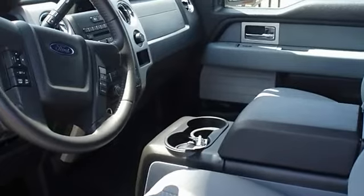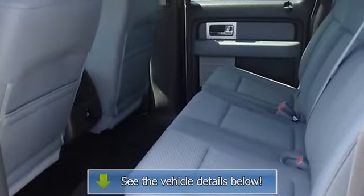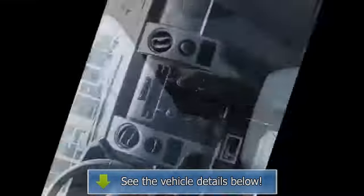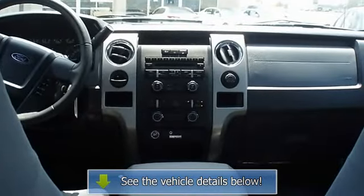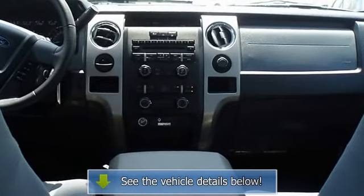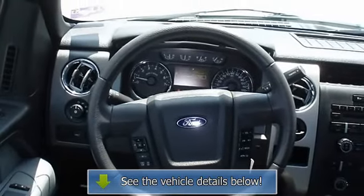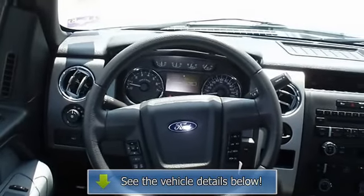The 2011 Ford F-150 — the perfect blend of daily driver and family hauler. View all our inventory with automatic transmission at www.bobutterford.com or www.bobutterkia.com. Contact Terry Irby, Internet Relations Manager, today.